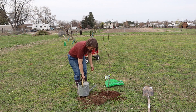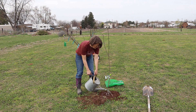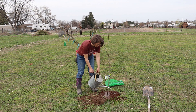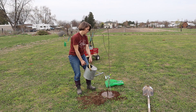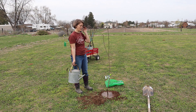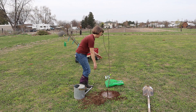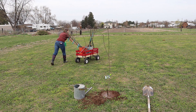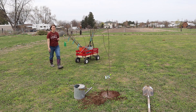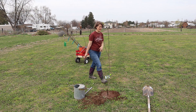Going to go get the water. Give it a nice big soaking so the dirt settles in around the roots and there are no air pockets. All right, on to the next tree. Since that tree is a bare root — I think it's a peach tree — I'm going to go do that one right now.